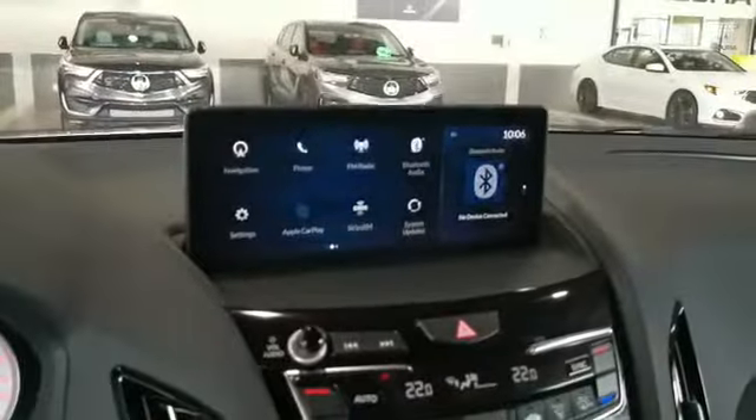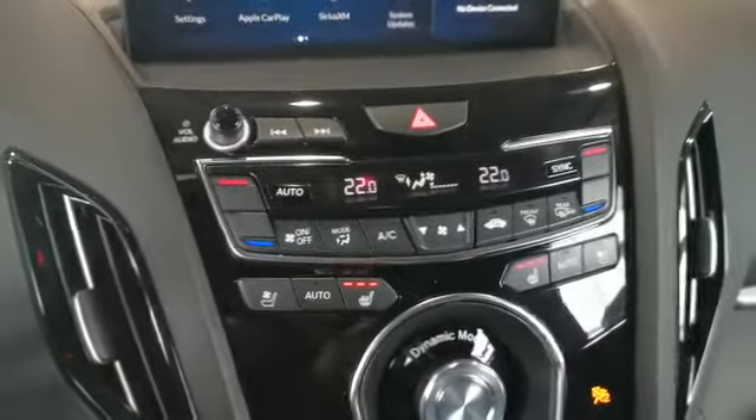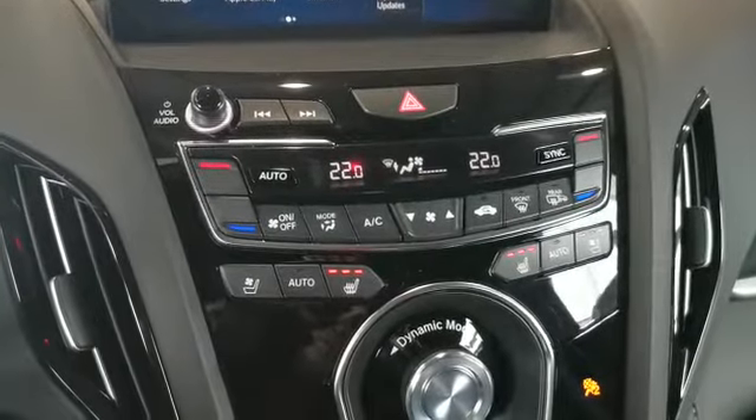Over here you have your infotainment system. The vehicle also comes with dual climate control, and also front heated and ventilated seats too.